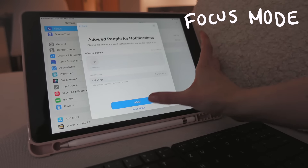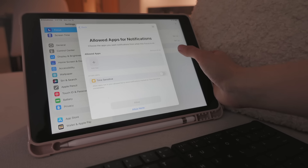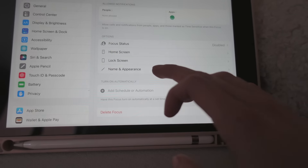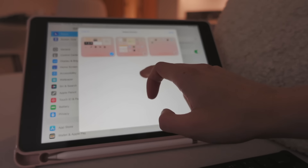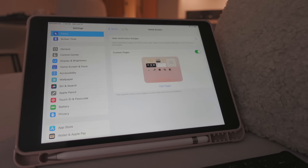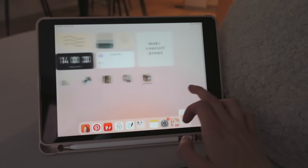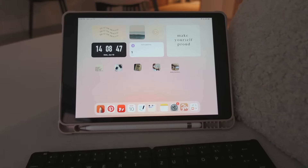When I'm studying I like to put my iPad in a Focus Mode. I set it up by not allowing any notifications from people, only allowing one app which is a study timer app. I also set it up so when I'm in Focus Mode I can only access one page on my home screen — I have three pages but in Focus Mode I can only access one, and this is the page where I only have productive apps so I can't procrastinate.